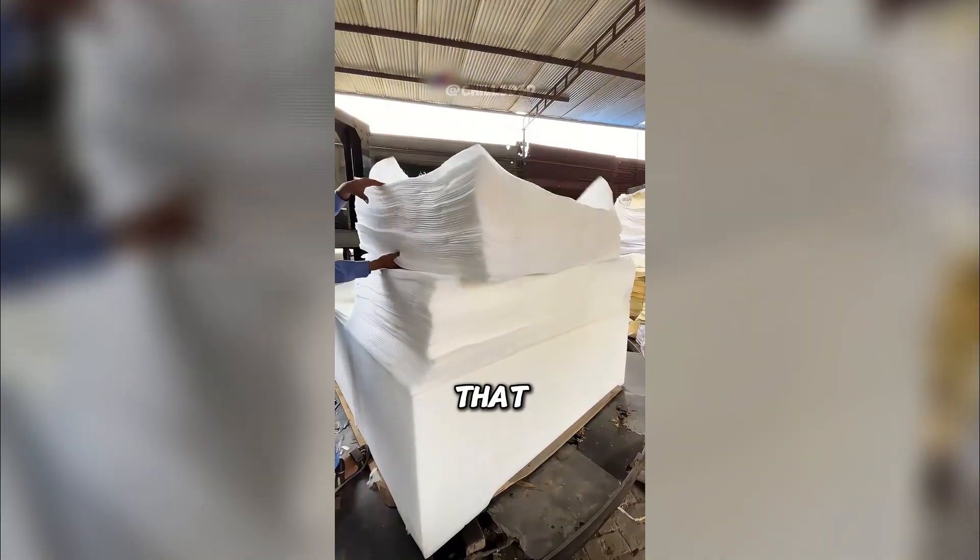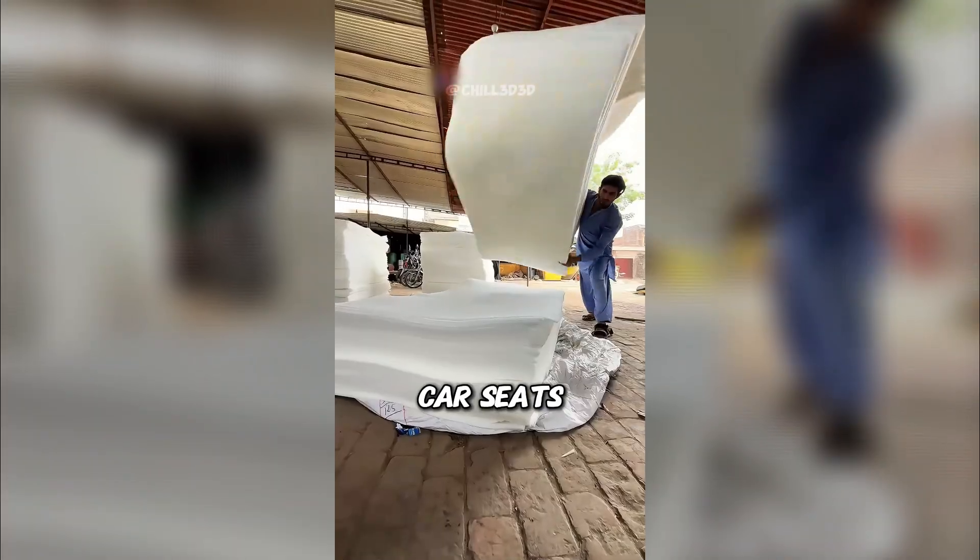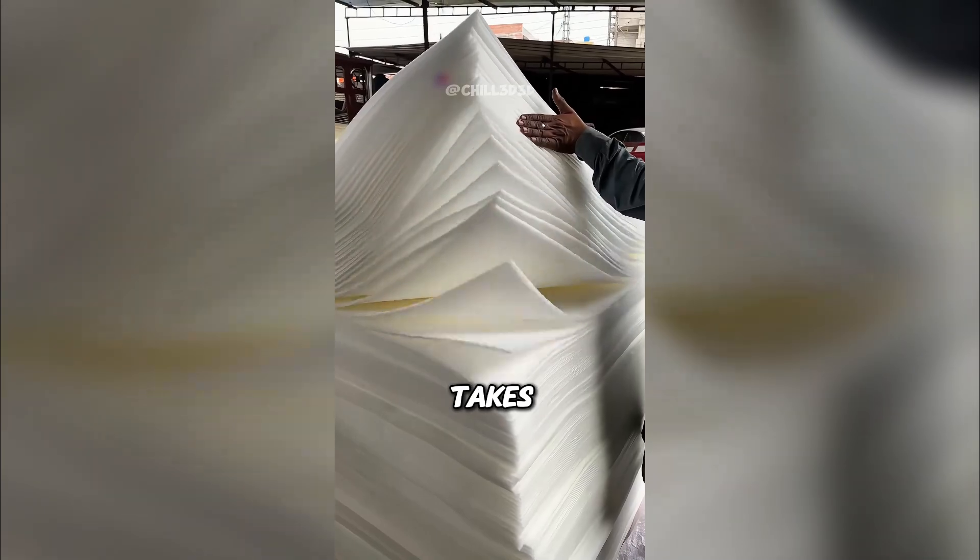Each slice is smooth and oddly satisfying to watch. By the end, you have the PU foam that becomes mattresses, sofas, and car seats. And yes, this entire process takes just minutes.